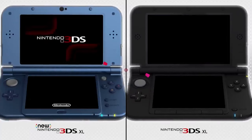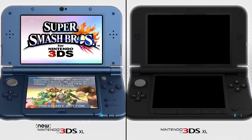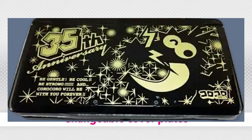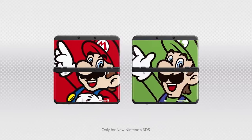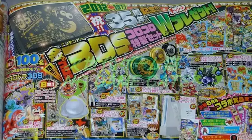The next one is the Koro Koro Comics 35th Anniversary console, which was released in Japan in 2012 and is officially licensed. There were also exactly 100 of these made. The color palette is really similar to the last one — black and gold. It was also ran through a sweepstake, and the only information I could find is that it was available through the Koro Koro magazine. I have a picture of the actual magazine itself — it's a crazy looking magazine. You can see on the top left there's a promo ad for the giveaway.